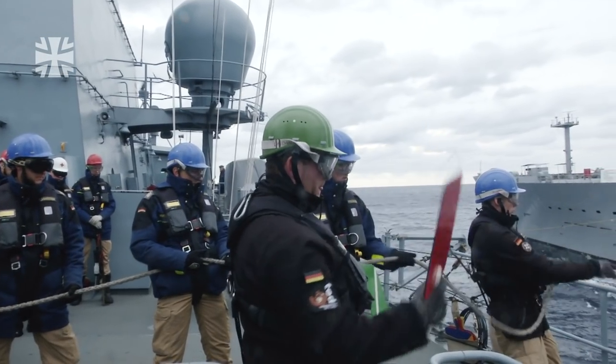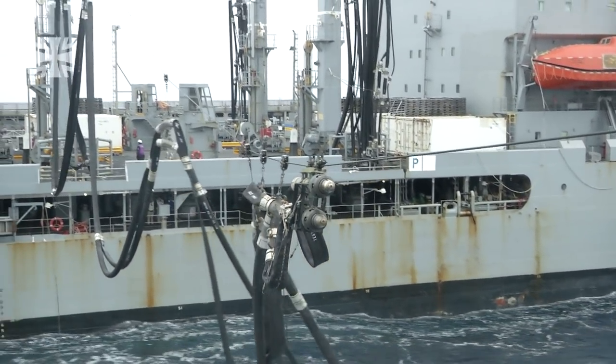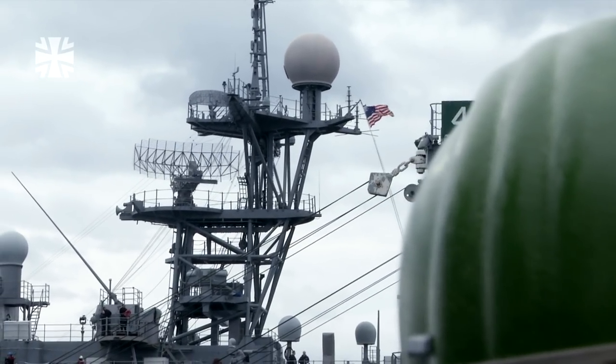The experienced crew execute every move with precision. They're well-practiced in this manoeuvre, as a fresh underway fuel replenishment must take place every few days. Over the years, it has become quite routine. However, each RAS has its own thrill because you're not always sailing with the same countries. So there's always a feeling of suspense — there's always something new.